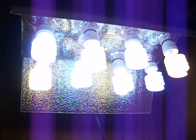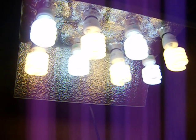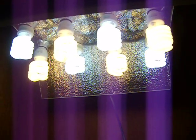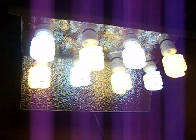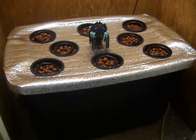The CFL grow light runs eight bulbs — this one is set up with four 2700K flowering bulbs and four 6500K veg bulbs. The entire system is built to ideally fit any standard hall closet.